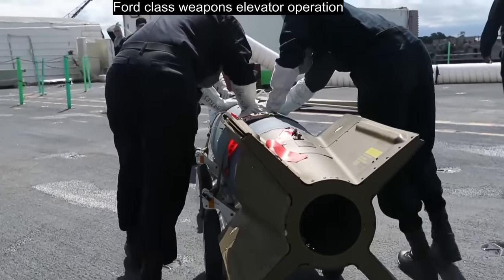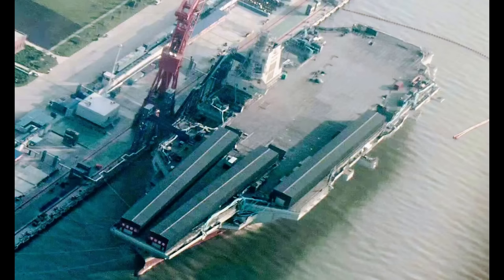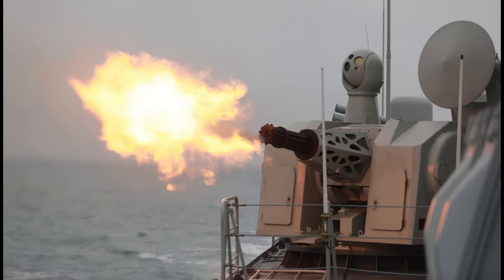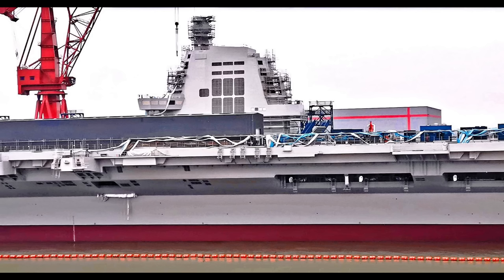In general, the flight deck should be the last area to take shape before commissioning. Most of the earlier changes happen to the interior of the ship before visible changes to the flight deck can be observed. Key flight deck items include landing arrestor gears, aircraft catapults, flight deck markings, and sponsons for defensive weapons such as the CIWS. These are things the ship does not really need in the initial sea trials and will only be installed in a later stage of fitting out once the ship is ready to incorporate flight operations.